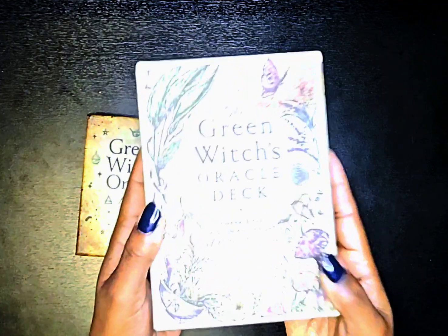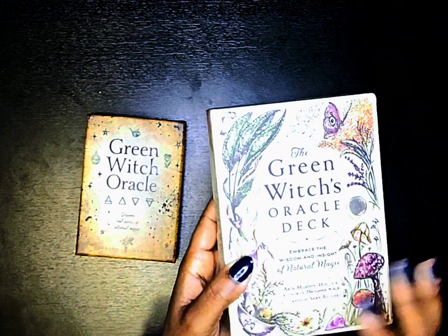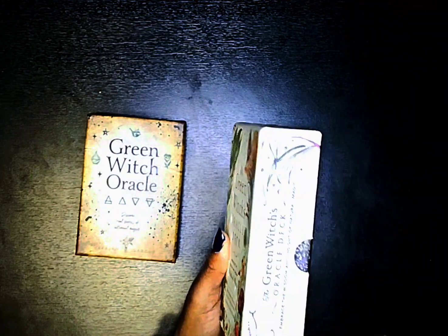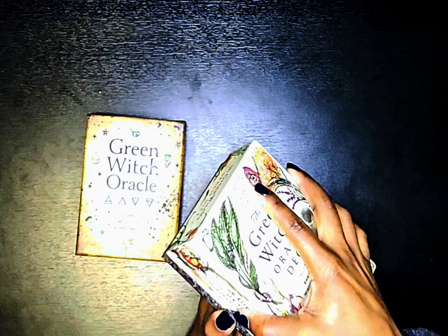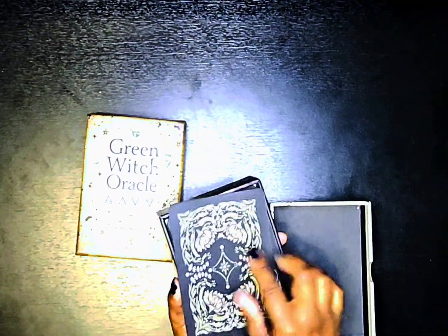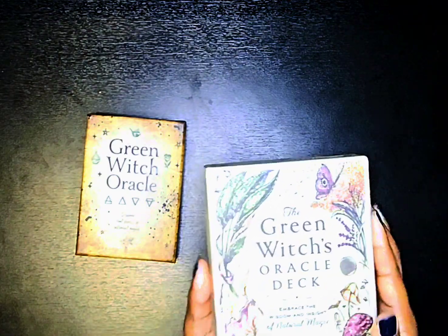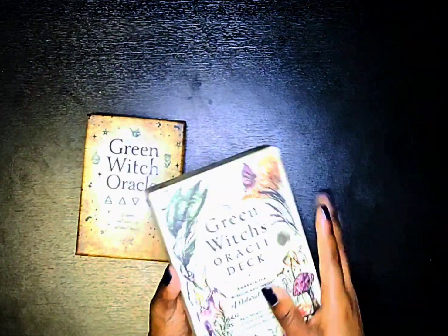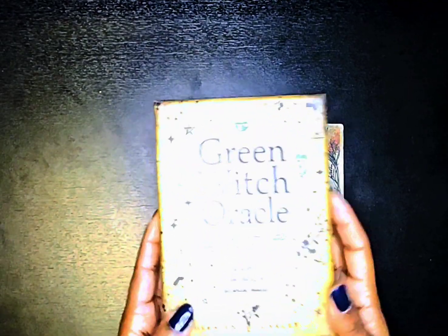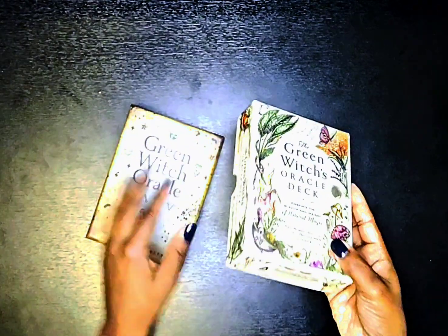This is the box for the Green Witch's Oracle Deck — very nice box, very detailed. We've got the thumb tabs here to open it. This box is easier to open now that I've opened it a few times, but the first time it was really hard and actually damaged one of my nails. This is the box for the Green Witch Oracle Deck — it also has thumb tabs. This one is by Rockpool Publishing; this one is by Simon and Schuster.